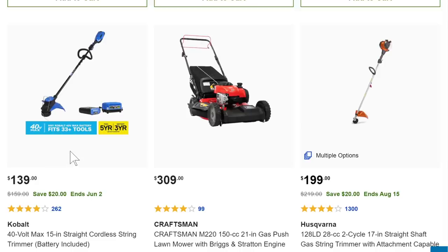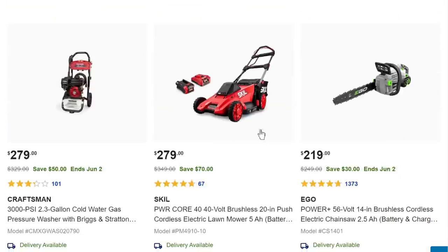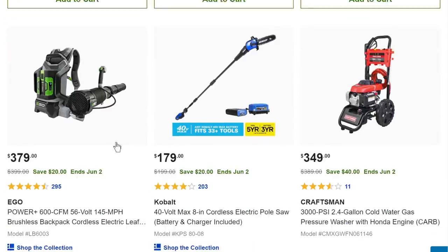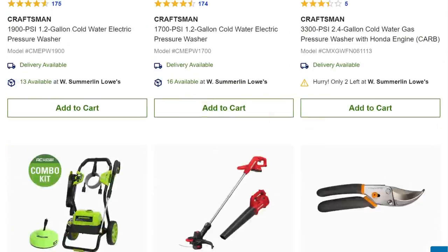I might not get the combo — that's what I'm going to say about the one on the front page. We got the Skill 40-volt mower for $279 if you want to get into that line. Then the Ego chainsaw for $219 and the backpack blower for $379. Here's the Kobalt 40-volt pole saw for $179 if you really want to get up there and take some limbs down.